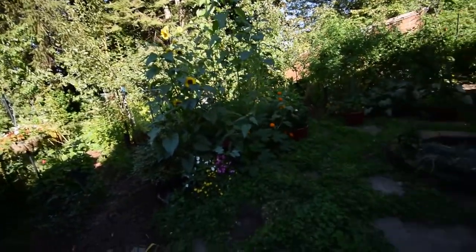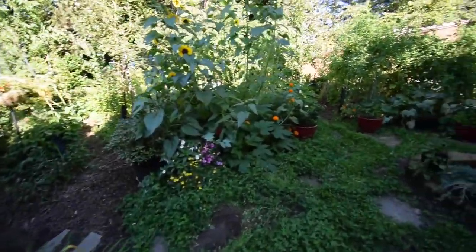Hey everybody, just got done here on a Sunday afternoon. Thought I'd do the yard walk, so I'm going to start with the lower yard walk and give you a tour of what's going on here at the homestead. Let's see what's down here this weekend.